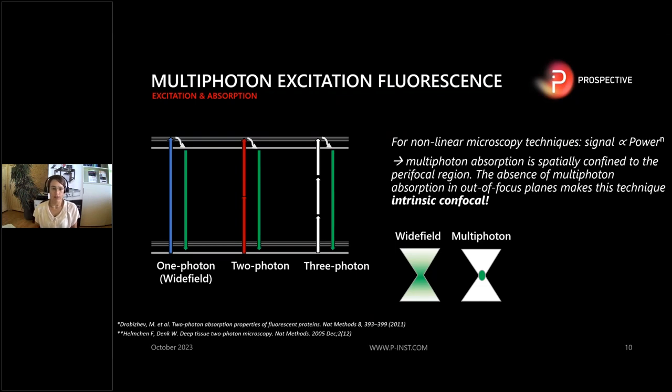Here is a schematic Jablonski diagram showing the different imaging techniques — the linear wide-field technique and the non-linear two- and three-photon excitation. For wide-field or one-photon, one photon excites a fluorophore and you detect the emission light. For two- and three-photon, two or three photons have to hit the fluorophore simultaneously to create a fluorescence process. Because of the absence of multi-photon absorption outside the focal plane, you have a very small focal volume, making this technique intrinsic confocal.